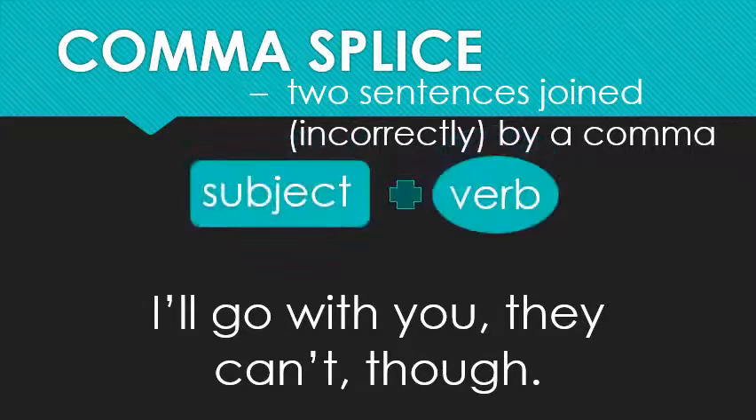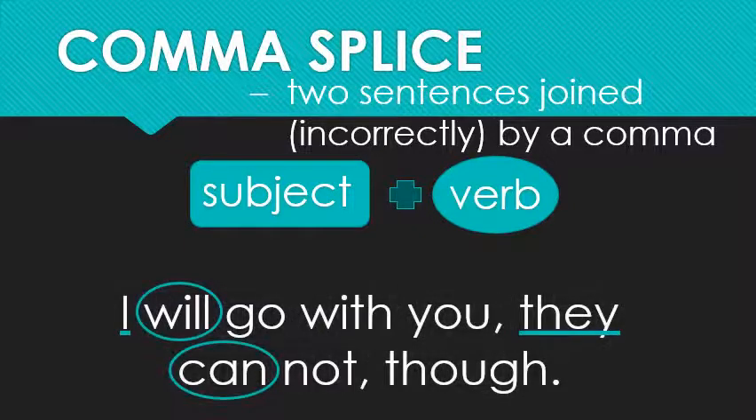Let me show you. 'I'll go with you, they can't though.' Well, one of these commas is bad. Find my subject and my verb. 'I'll' is 'I will'; 'can't' is 'cannot.' Once again, I have two sets of subjects and verbs: 'I' subject, 'will' verb; 'they' subject, 'can' verb. That's a problem — it's too many. The difference between a run-on and a comma splice is that with a run-on, you have two sentences put together with nothing separating them. With a comma splice, there's a comma separating them. You can see the comma between 'you' and 'they.' It's not supposed to be there — it's just not strong enough.